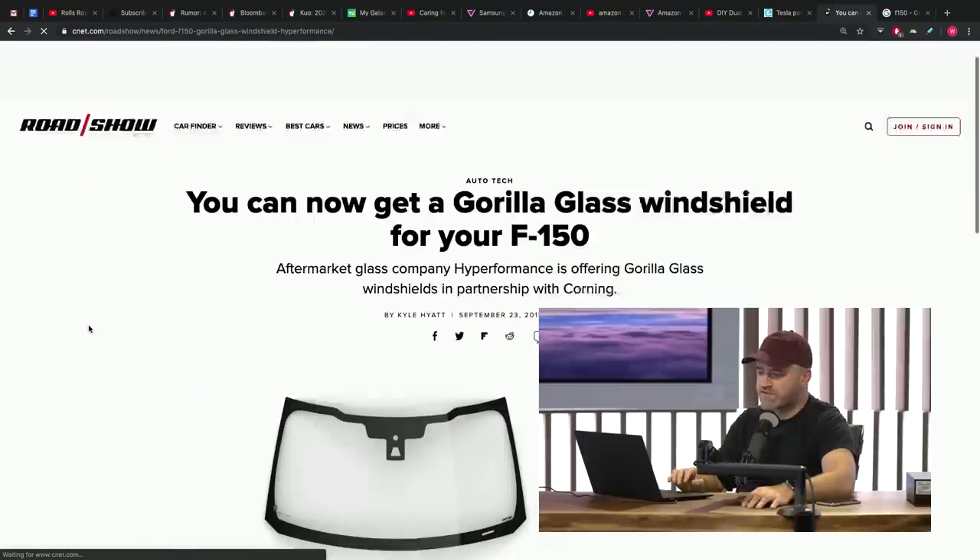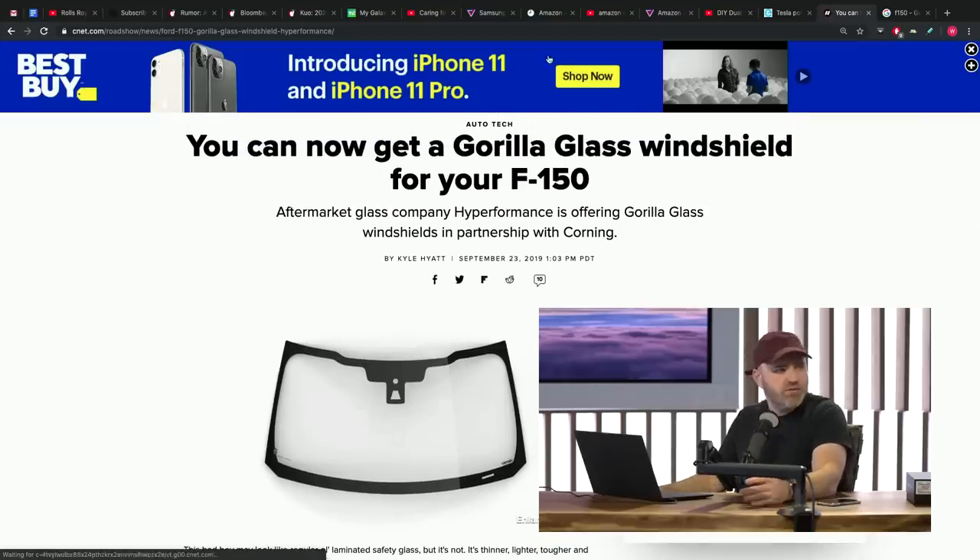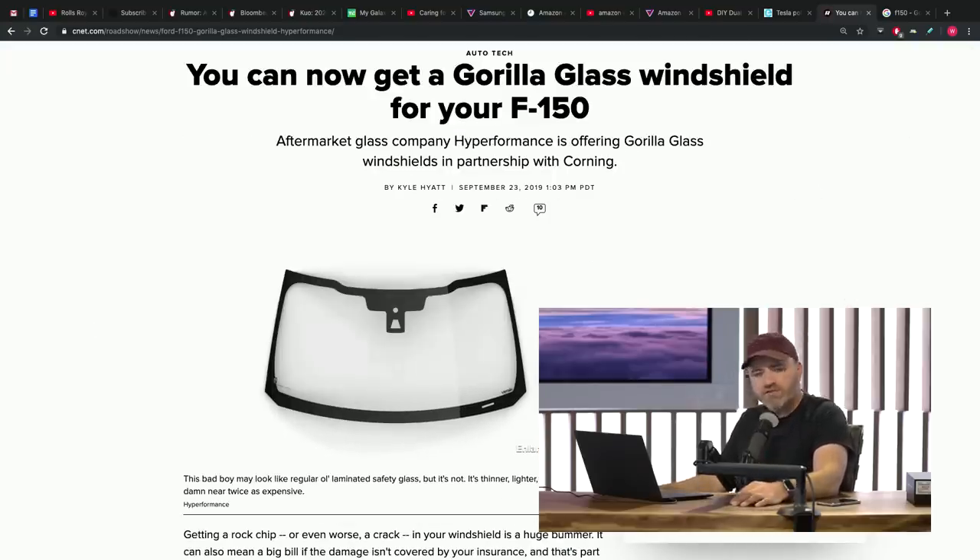From smartphones to pickups — Corning is now offering Gorilla Glass windshields for the Ford F-150. For those unfamiliar, it's an incredibly popular pickup truck, and we're seeing more and more tech components merging with automotive. Corning and Ford are making Gorilla Glass windshields for the US market's best-selling vehicle. For a similar reason you'd want Gorilla Glass on a smartphone, you'd want it as a windshield — it's resistant to chips and cracks, which makes a lot of sense on a pickup truck frequenting job sites.